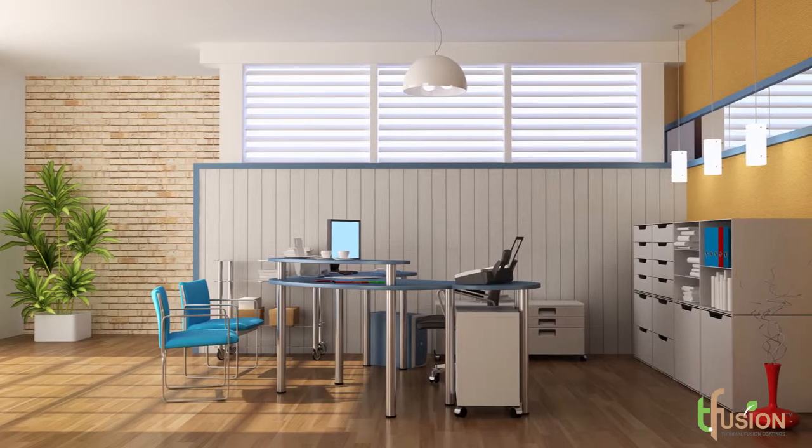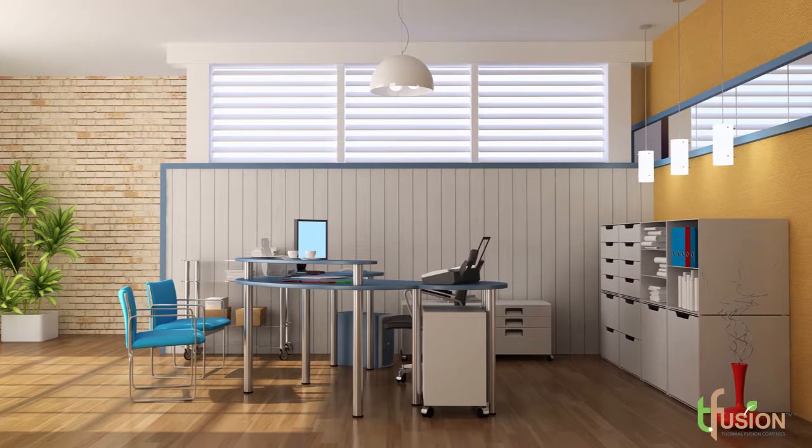T-Fusion is a great product in the office environment. It can be used for work surfaces, case goods, cabinetry, pedestals, overheads, towers — not just door fronts, but sides, backs, bottoms, tops. It can be used as accent pieces within offices.